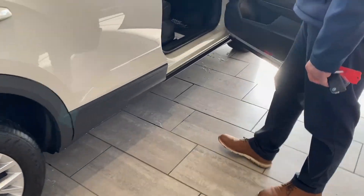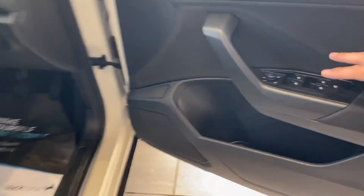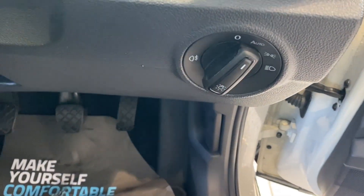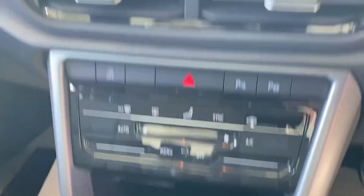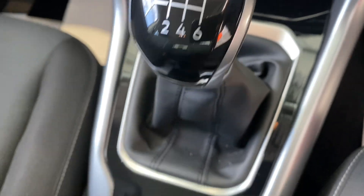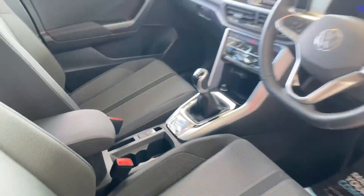In the front, it's well equipped — power-fold heated door mirrors, electric window controls, auto lights, and a nice leather-coated steering wheel with cruise control and all your audio controls at your fingertips. You've got Apple CarPlay and Android Auto on the screen for all your maps, apps, and music needs.